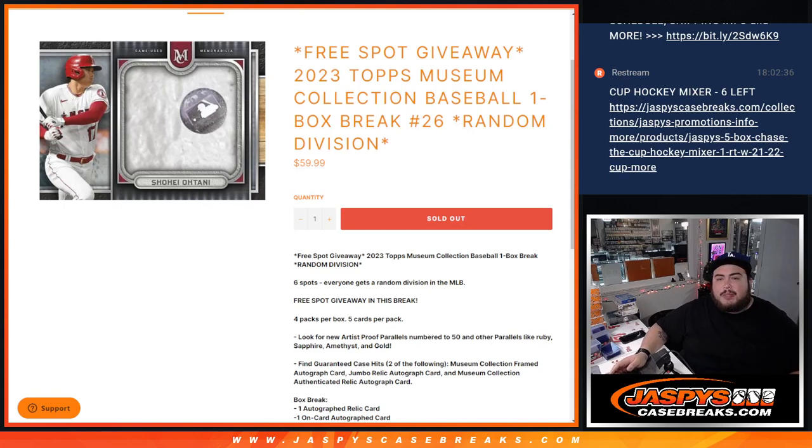What's up everybody? Jason here with JazzBeesCaseBase.com. We are doing 2023 Tops Museum Collection Baseball. This is a one-box break, a random division, number 26.